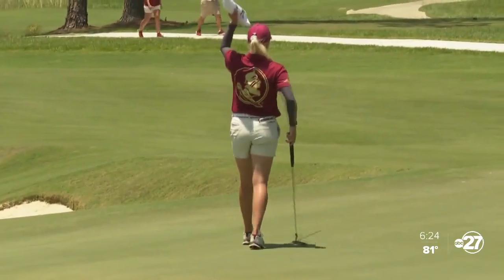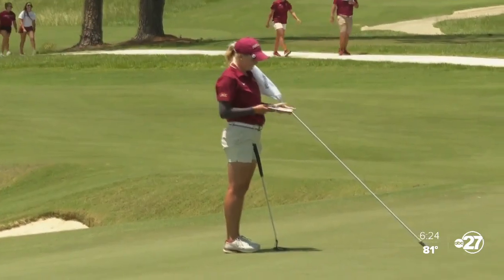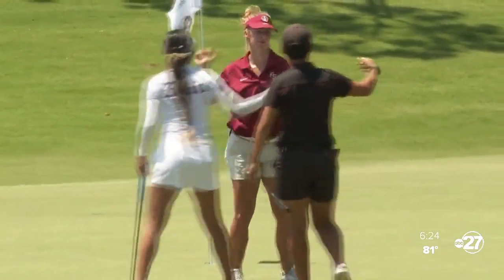Afterwards, head coach Amy Bond shared her thoughts on the differences of this year's course compared to the last time they hosted a regional back in 2018.